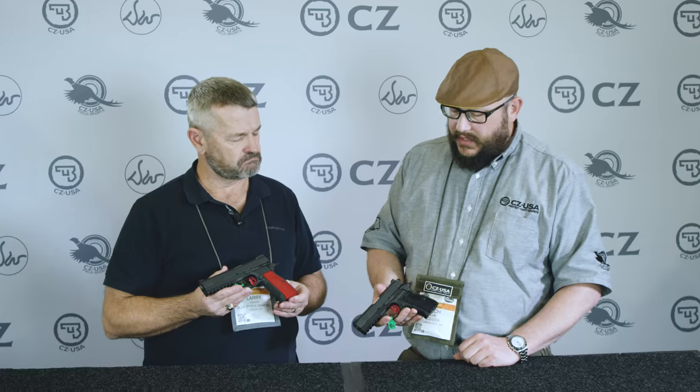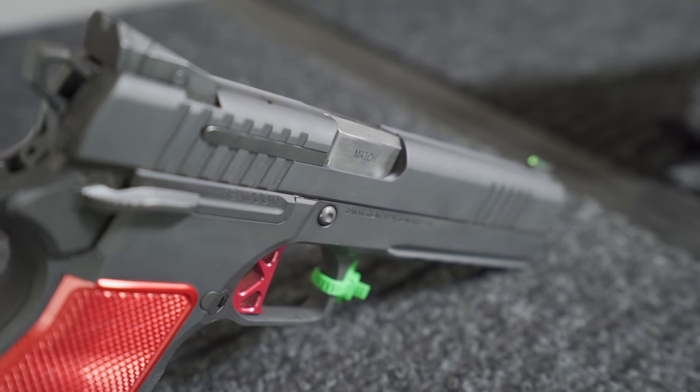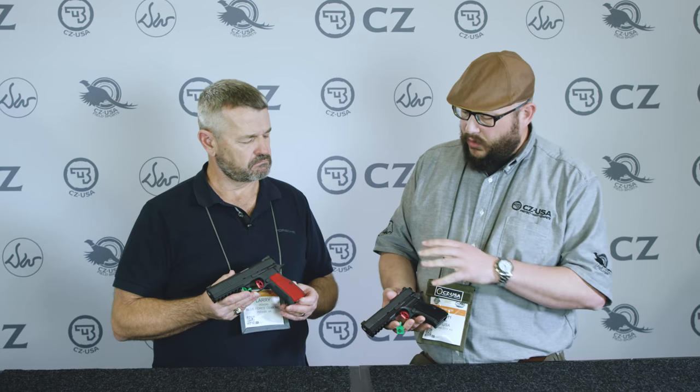The accessorization doesn't stop there. 1911 triggers, hammers, the hammer spur — even the mainspring is still a 1911 mainspring. So if somebody knows how to customize a 1911, they're going to be able to customize this trigger system.